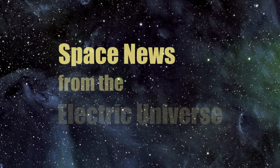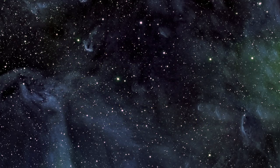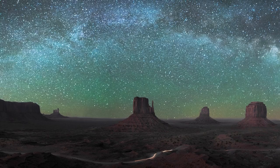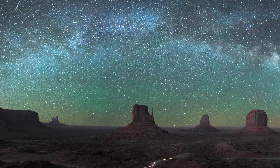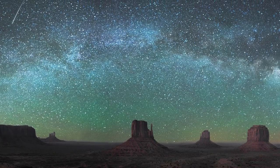Welcome to Space News from the Electric Universe, brought to you by The Thunderbolts Project at Thunderbolts.info. The Greek writer Nikos Kazantzakis once said, 'Since we cannot change reality, let us change the eyes which see reality.' Today, countless thousands of inquirers are looking at the world and the universe beyond with changed eyes.